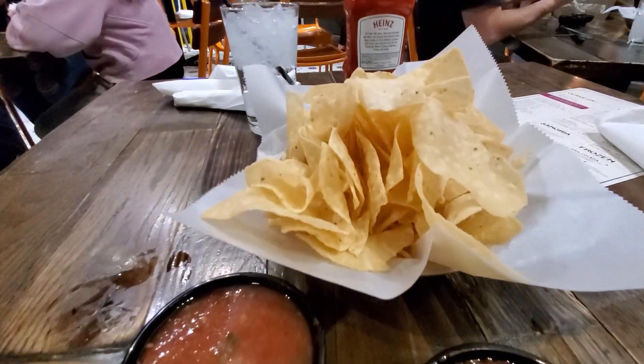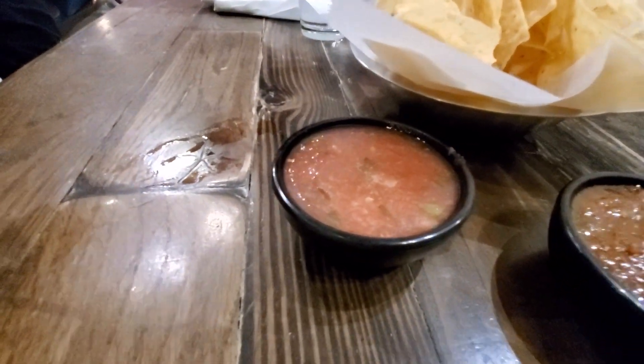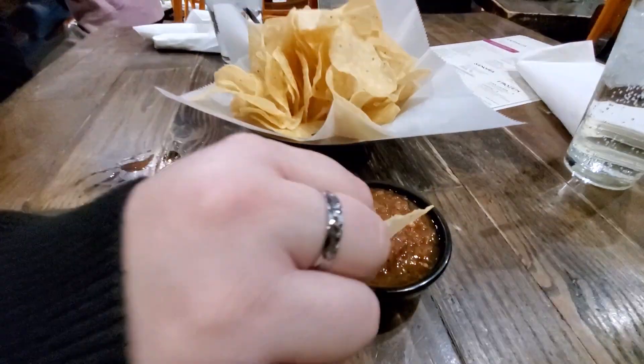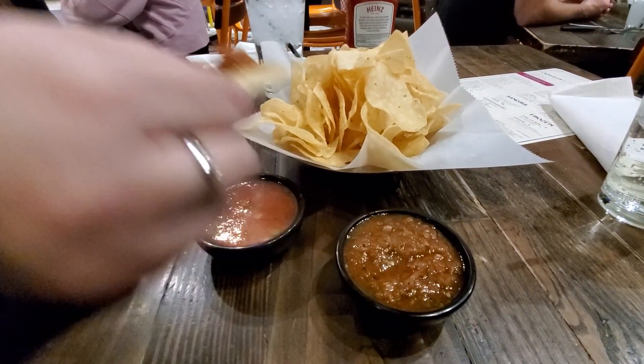We got some chips and salsa — about $4 for the chips and salsa, and they're not included here. This is the mild right here and this is the hot right here. Steph's going in for the hot. She's tried both now. The mild is more tomato-y, real kind of runny, but she likes it. The hot is not hot at all — she kind of likes the mild better. Both are unique, and both come with the order of chips and salsa.